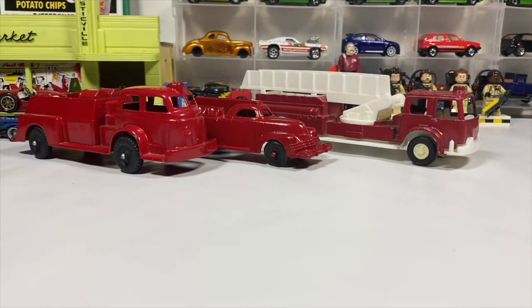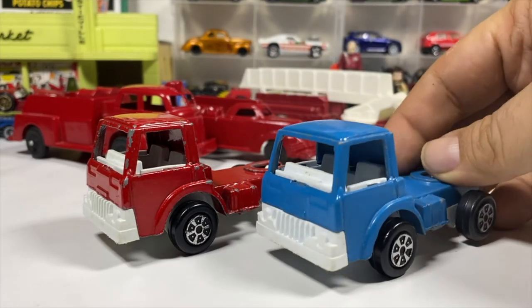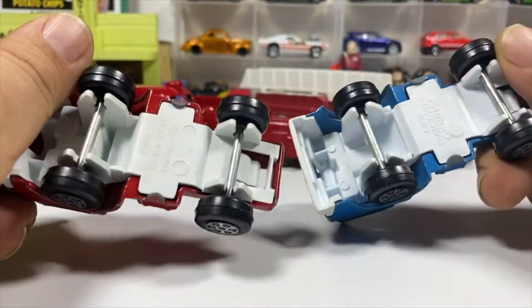Then we've got a couple of cabover trucks. They obviously had some kind of a trailer. Got a red and a blue. Got the hitch there. Tootsie Toys.